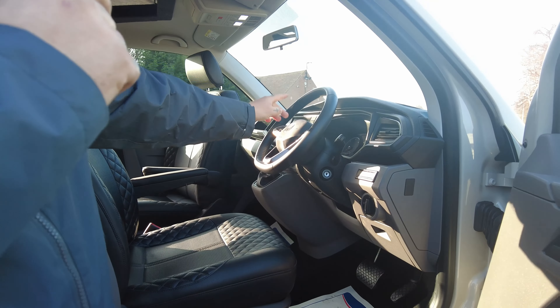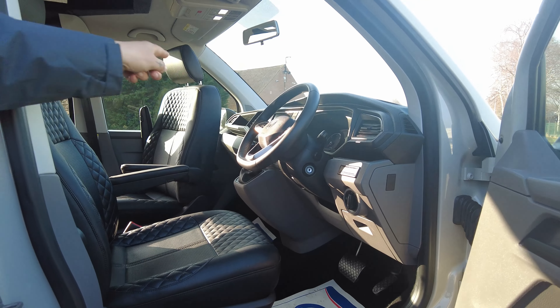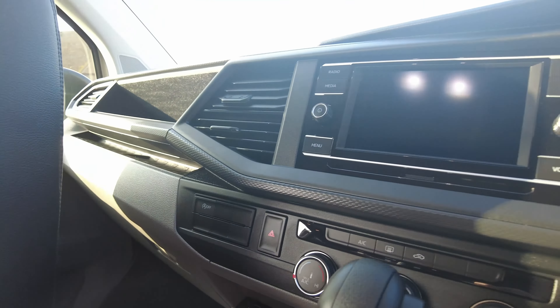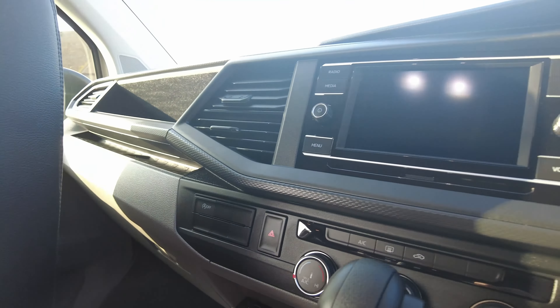You've got your controls on the steering wheel for your cruise control and your media centre. That's got Apple CarPlay and Android Play, so you can plug a mobile device in and stream things like Spotify, Google Maps, and whatever else you want to mirror over to.